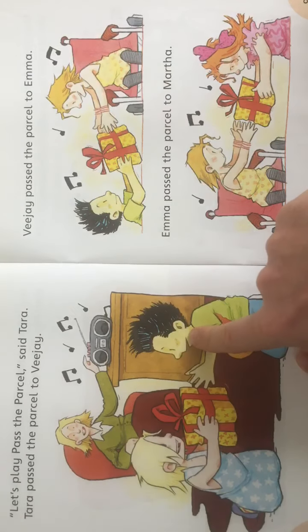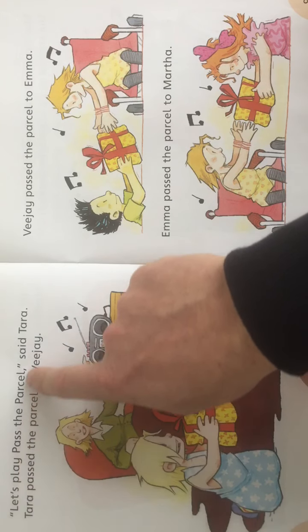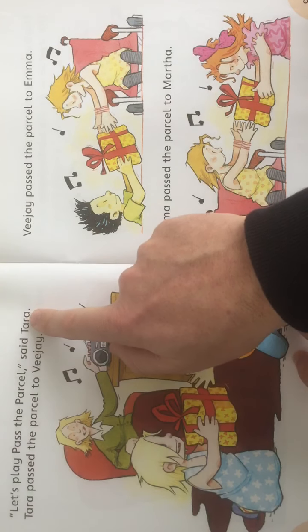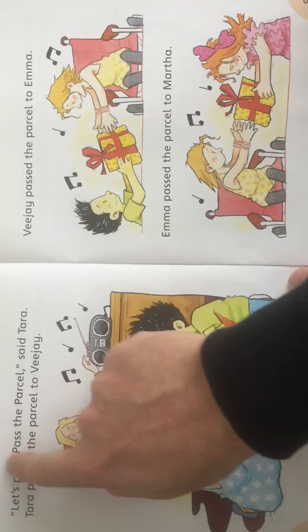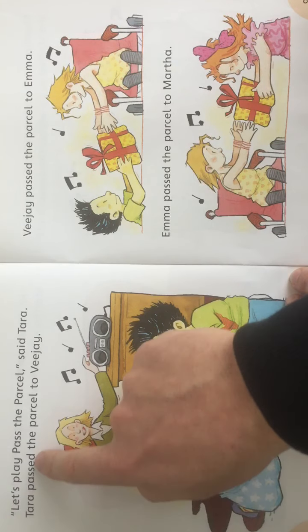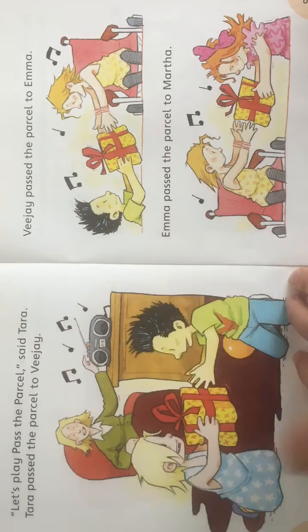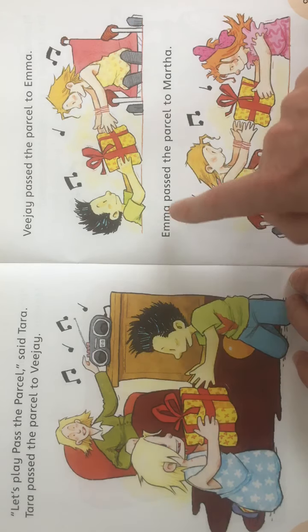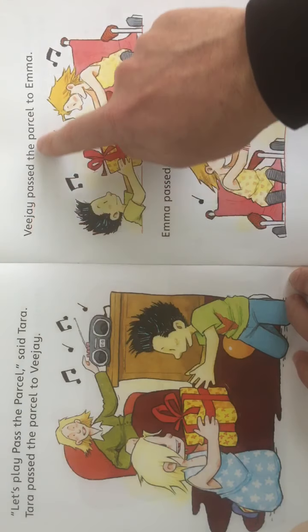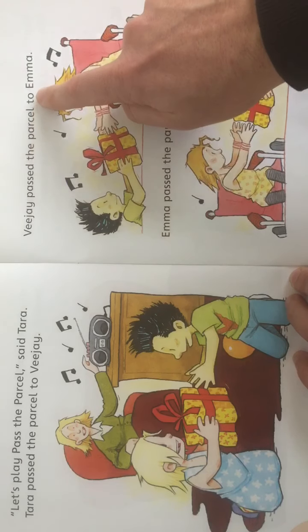What's going on here? Here's Tara, Vijay and Tara's mum. 'Let's play Pass the Parcel,' said Tara. And you see the capital letters there? That's because it's the name of the game — Pass the Parcel gets capital letters. Tara passed the parcel to Vijay. And here, this is Vijay and this is Emma. Vijay passed the parcel to Emma.